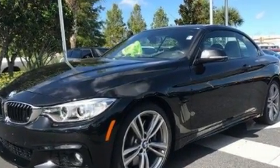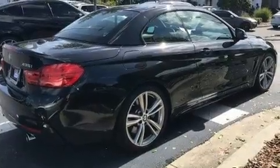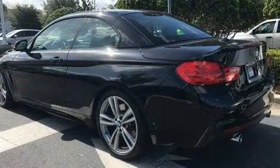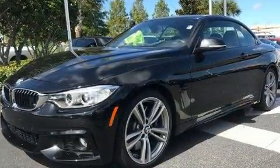BMW made sure to keep road handling and sportiness at the top of its priority list. It features an automatic transmission, rear-wheel drive and a three-liter six-cylinder engine. Turbocharger technology provides forced air induction, enhancing performance while preserving fuel economy.